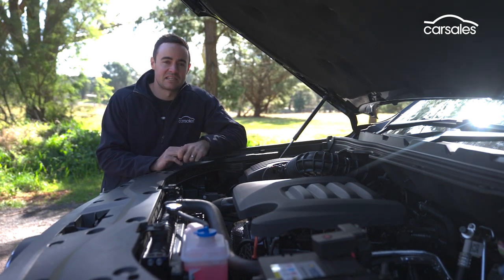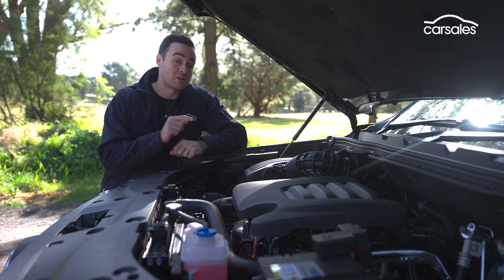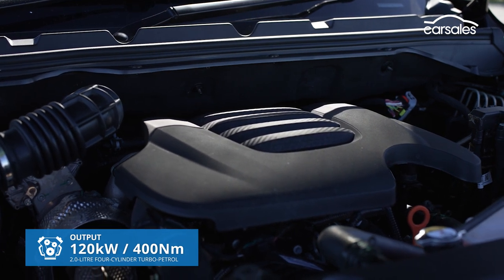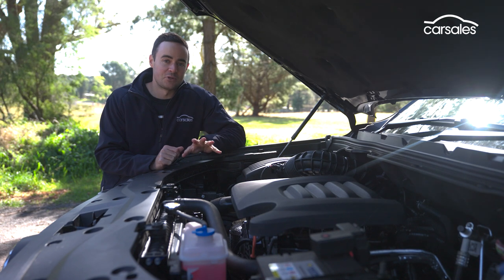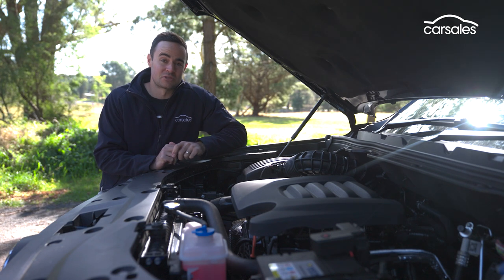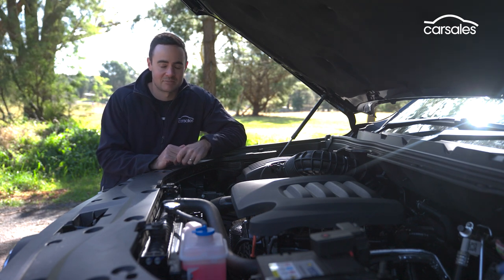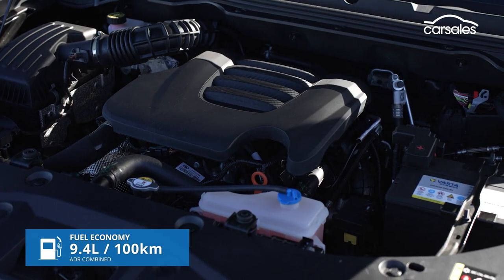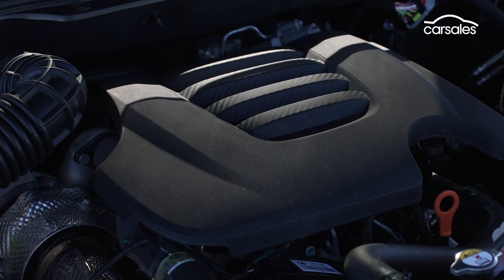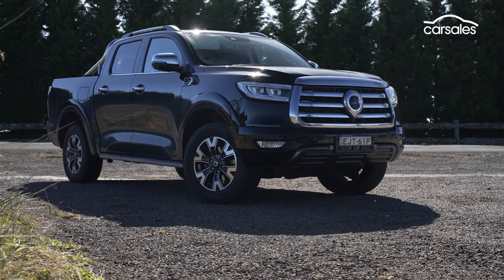When you do dig a little bit deeper into the numbers, though, it does look as though it's leaving itself a little bit short-changed. Most notably with the engine bay — you have a two-litre, four-cylinder turbo diesel engine that makes 120 kilowatts and 400 newton-metres. That might not seem so bad in isolation, but when you consider this thing weighs 2.2 tonnes, it's got its work cut out. That's also well down on all the key established players in this segment.